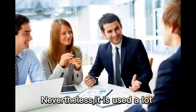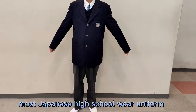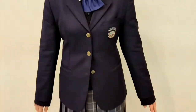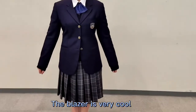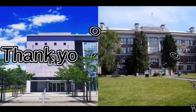Nevertheless, the cafeteria is used a lot because there are a lot of field trips in Canada. Japanese school uniforms look like this — most Japanese high schools wear uniforms, and blazers are common. Ichiritu Maiboshi High School has a blazer uniform, which is very cool. In Canada, high school students are free to wear what they want. Thank you for watching.